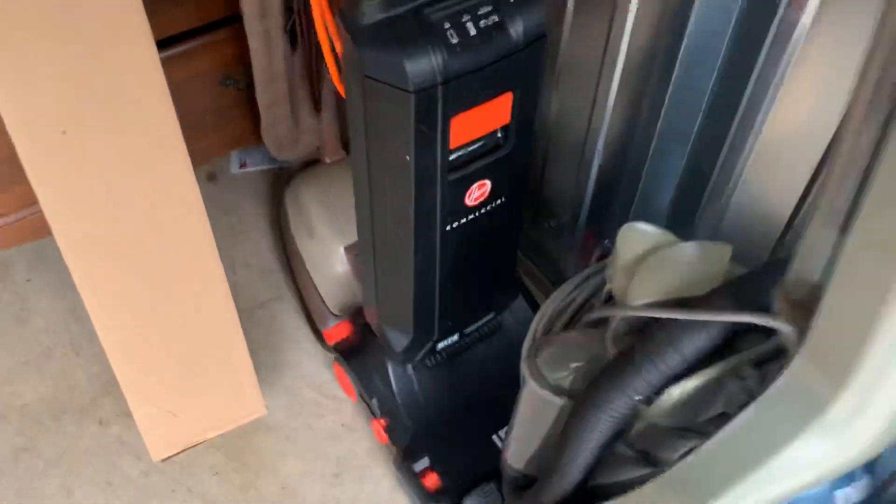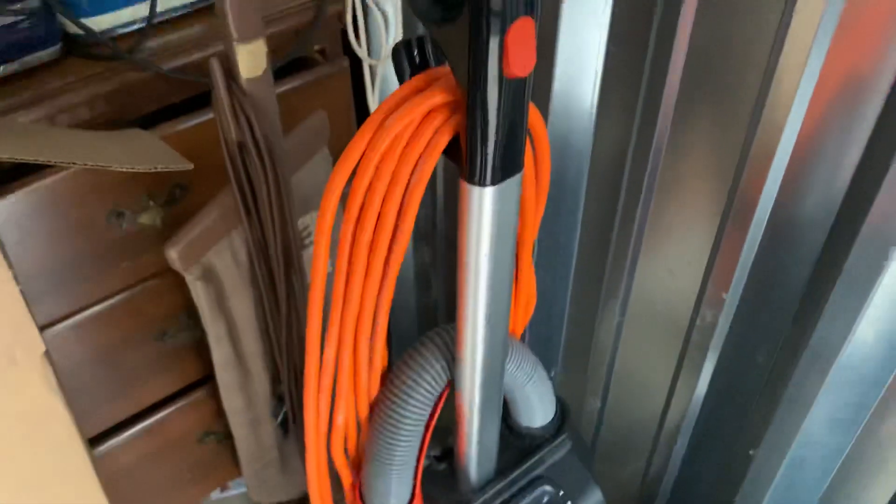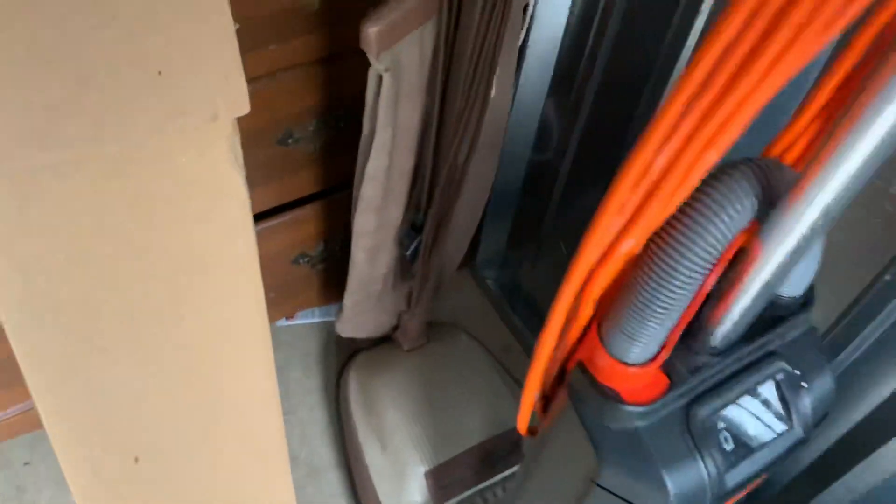I got this Dirt Devil Platinum Force for free a while back. I think we plugged it in at the store — I'm not sure if I tested it or just took it because it was free. It's pretty cool though — it's got this clear dirt tube. My Hoover Insight will be coming home too, it's just a machine I don't want to leave here, and then the old Eureka — bringing that home pretty soon.